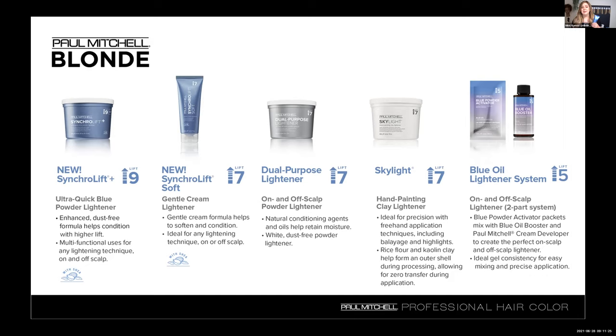SyncroLift Soft is a nice, gentle formula, but you are still getting that really clean lift. If I could, I would use this on every single guest because it truly is my favorite — I go through so many tubes already. Mixing is cool. You have two different mixing ratios for SyncroLift Soft depending on the job you're trying to achieve. The first is a one-to-one mixing ratio, designed for your in-foil application. You could also mix SyncroLift Soft one-to-one-and-a-half for on scalp.